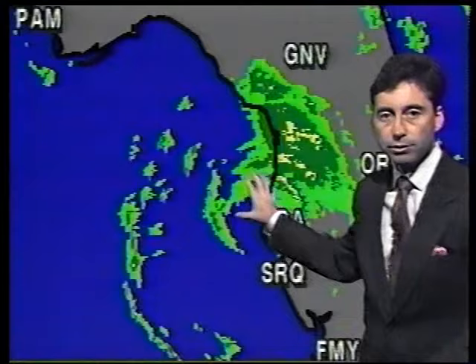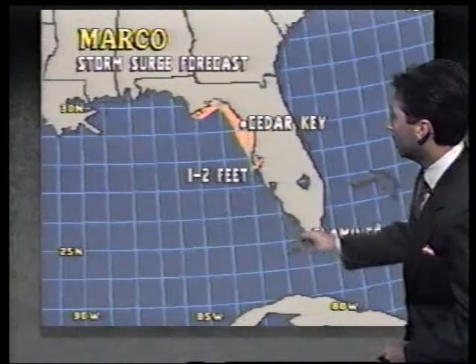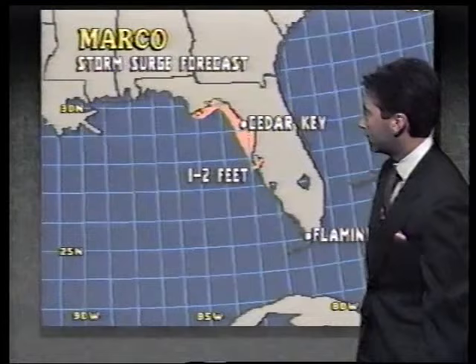Tropical storm warnings are in effect from Longboat Key to Apalachicola. We are still looking for high tides one to two feet above normal. The areas of concern are from Apalachicola down to about Tampa Bay and Sarasota.